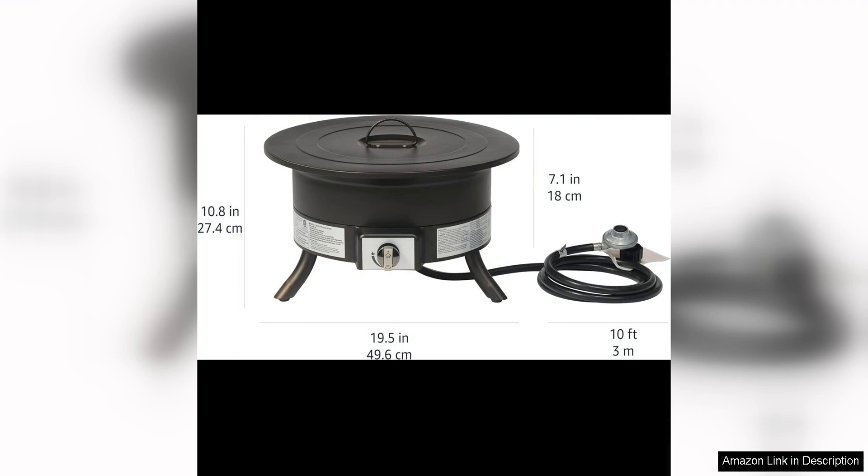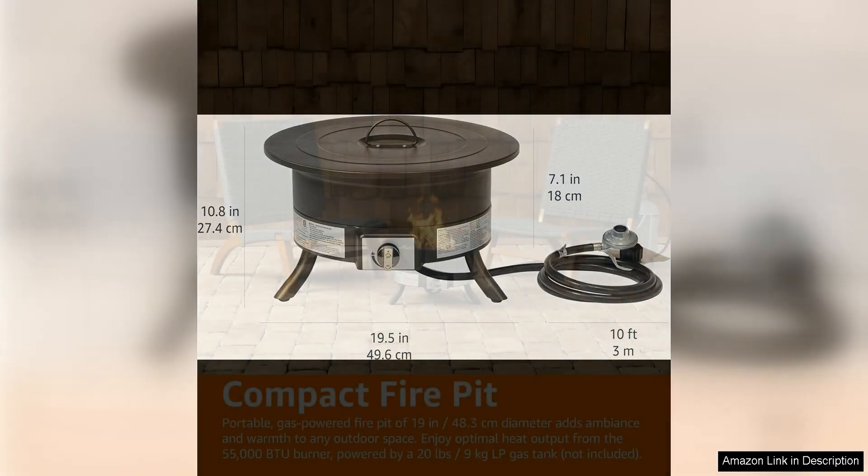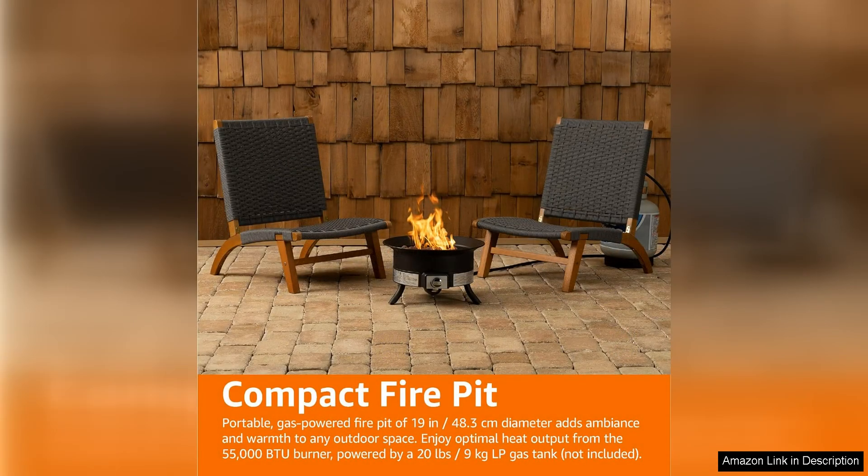Whether you're hosting a backyard barbecue or simply enjoying a quiet evening under the stars, this fire pit will enhance the ambiance of any outdoor gathering.